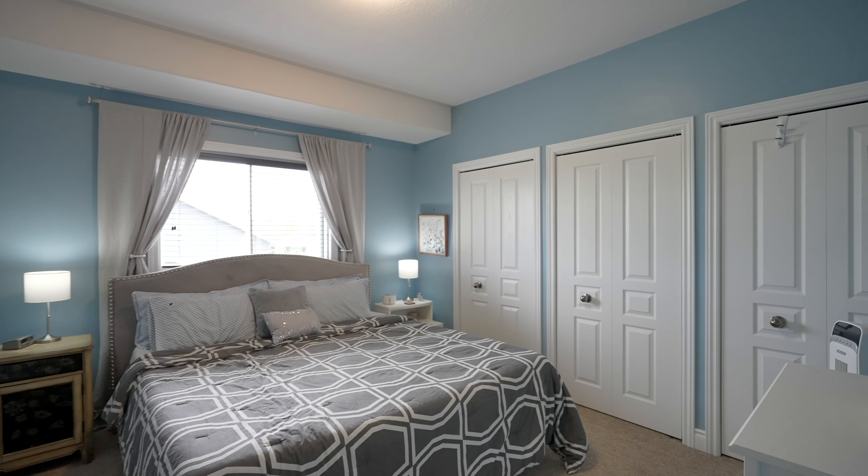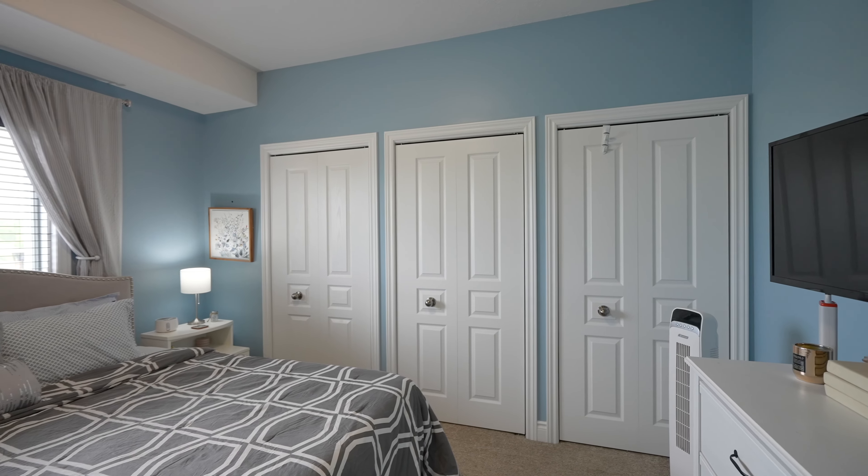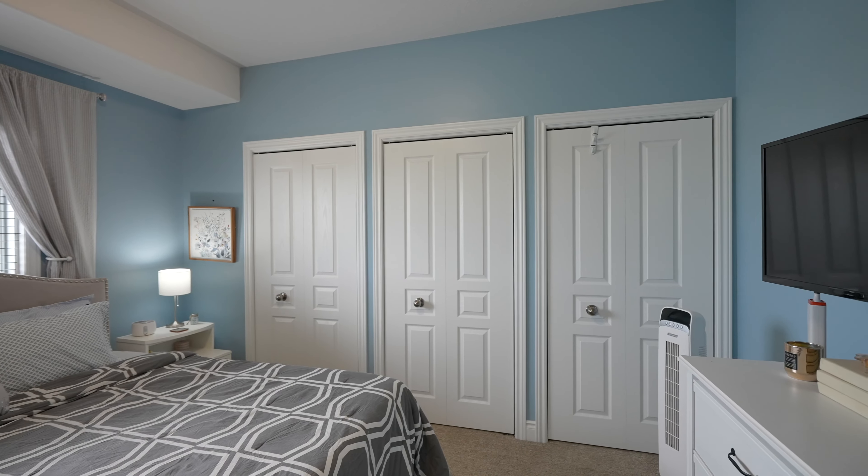This home features three sizeable bedrooms, two full bathrooms, a modern open concept layout, and a single attached garage with loft style storage.